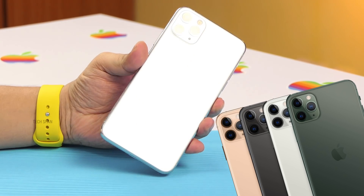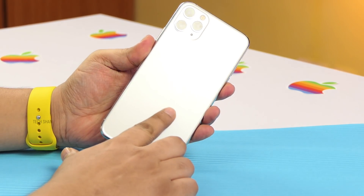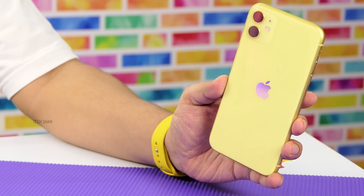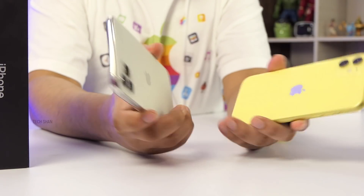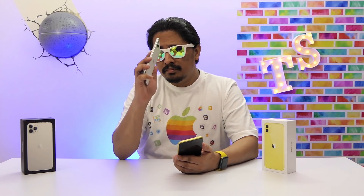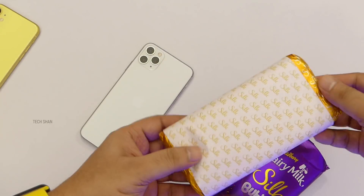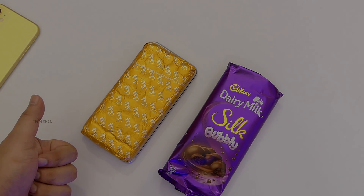As far as the Pro goes, I love the silver variant — it's more white, classy, milky. It has a nice frosted glass back instead of a glossy finish. The iPhone 11 has a glossy finish — for me, the yellow color is the most striking. Stainless steel sides on the Pro and aluminum sides on the iPhone 11. Overall in-hand feel is good with both, but the Max is definitely not compact for one-hand use. The Pro Max is roughly the size of a Dairy Milk Silk Bubbly 120-gram chocolate pack.